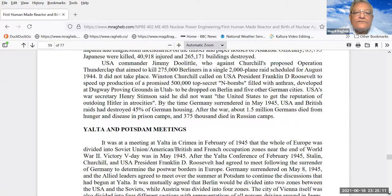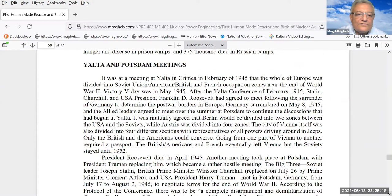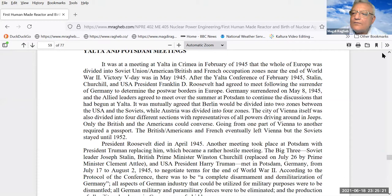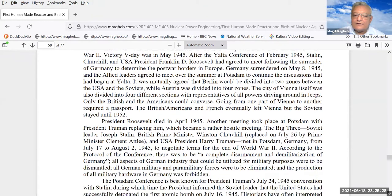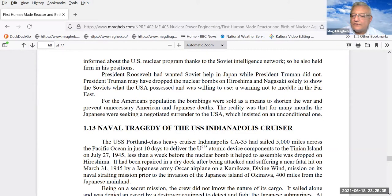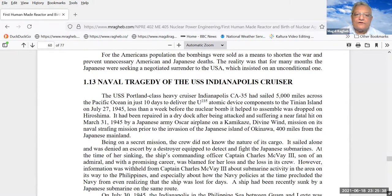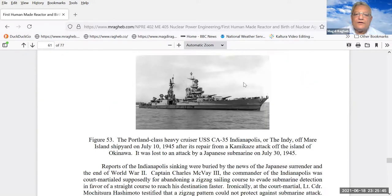Something interesting happened afterwards. The meetings at Yalta among the allies — Churchill and Stalin — divided the world among the victors. The Indianapolis cruiser, named after the city of Indianapolis, Indiana, carried the parts for the bombs to the Tinian Island. The process was kept secret even from top brass in the Navy. Upon its return, nobody knew about its mission, and it was intercepted by a Japanese submarine and sunk on July 30, 1945.